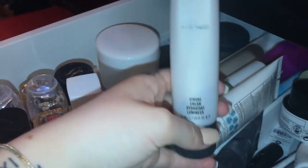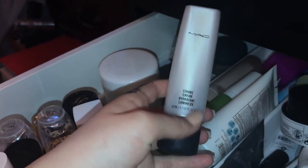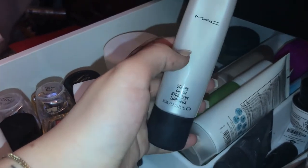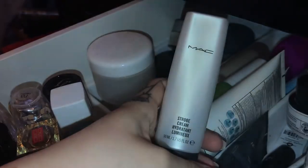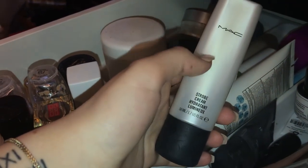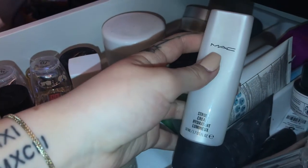The MAC Strobe Cream — some days when I'm feeling wild I use it on its own, but rarely. I always mix it in when I want a little bit more glow or I'm doing some crazy looks. It's an interesting primer — if you've used it you'll understand. You could probably pull it off as a highlighter, but I always just mix it into my primers to give me more glow.